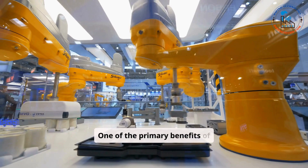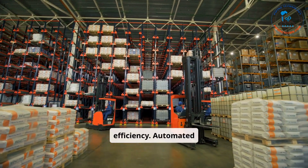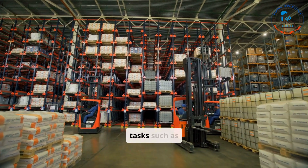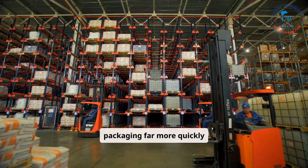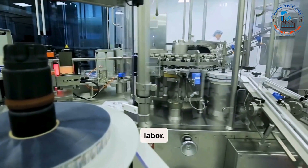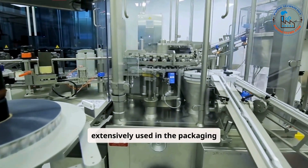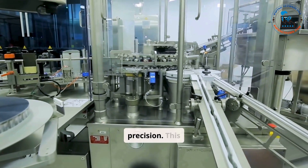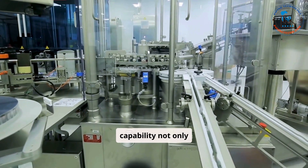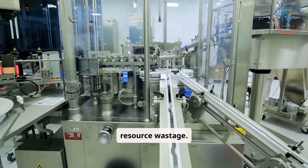One of the primary benefits of automation is increased production speed and efficiency. Automated systems can perform repetitive tasks such as material handling, mixing, and packaging far more quickly and consistently than manual labor. Robotics, for example, are extensively used in the packaging stage to handle high volumes of products while maintaining precision. This capability not only reduces production time but also lowers operational costs by minimizing resource wastage.